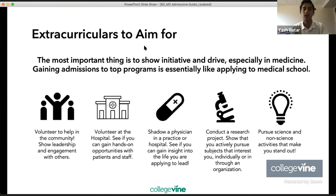Some extracurriculars to aim for: the most important thing is to show initiative and drive, especially in medicine. Gaining admission to top programs is essentially like applying to medical school, so your application should be structured to make you seem like a medical school applicant. Volunteer to help the community, show leadership and engagement with others, volunteer at a hospital for hands-on opportunities with patients and staff, shadow a physician, conduct a research project, and pursue non-science activities that make you stand out.